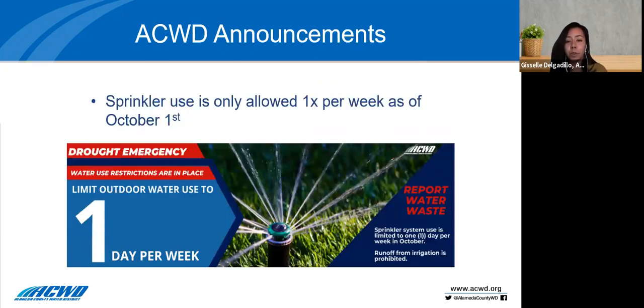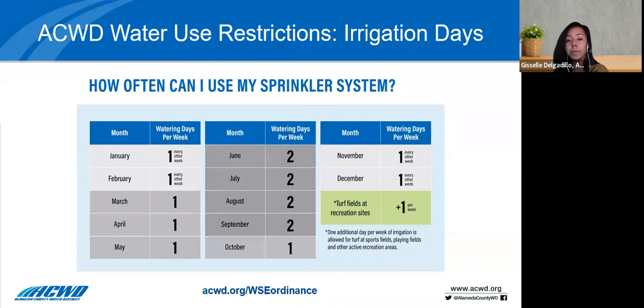One of the key provisions of our ordinance is limiting the number of days per week that lawns can be irrigated with sprinklers. As of October 1st, our irrigation restriction is one day per week. During October, customers are limited to irrigating their lawn with sprinklers to no more than one day per week, and that'll decrease to one day every other week in November and December. You can find more information about our ordinance at acwd.org/WSE-ordinance.